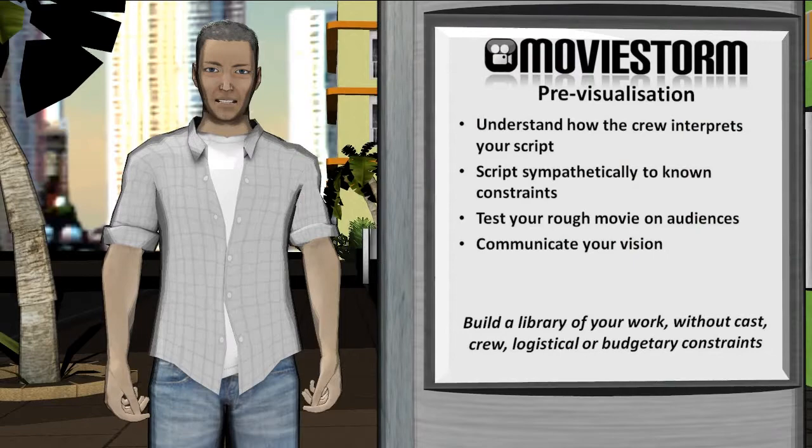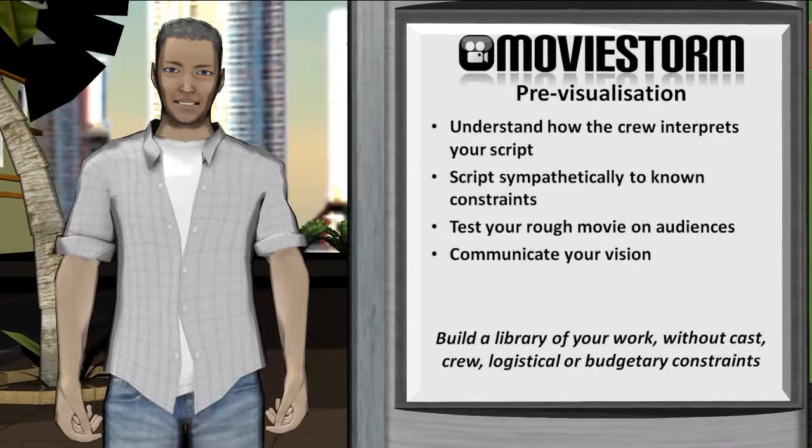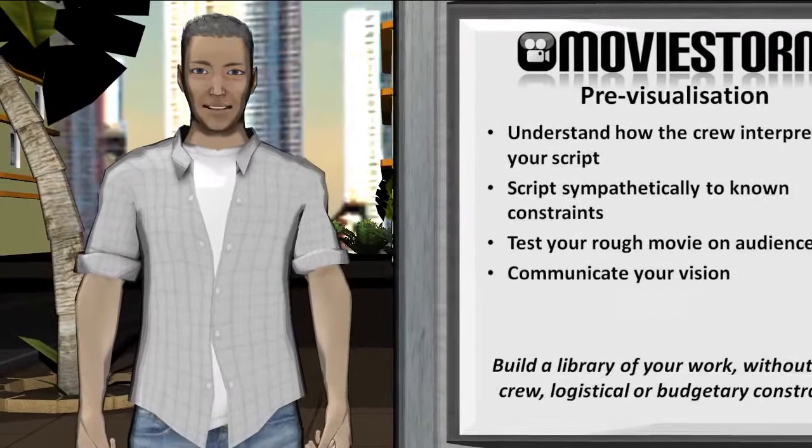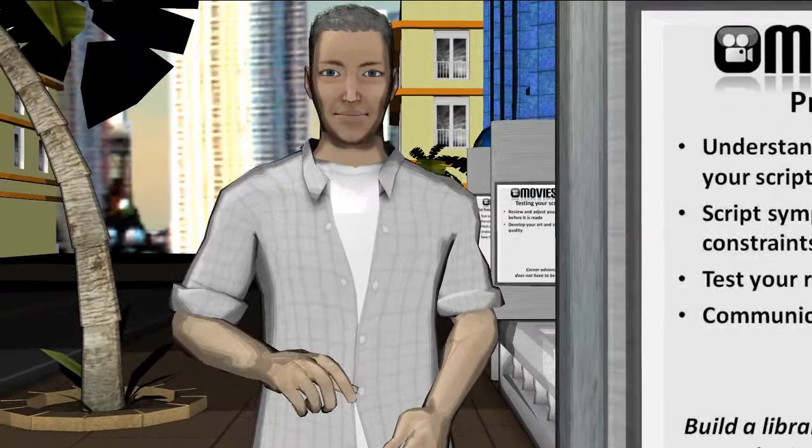And of course, the previs film itself becomes a very useful asset for test audience feedback and to communicate your creative vision to the production team. So solutions do exist for you to get around the catch-22, allowing you to film any of your scenes without cast, crew, logistical or financial constraints — solutions that lead to a film library of your work that will show your versatility and your experience.